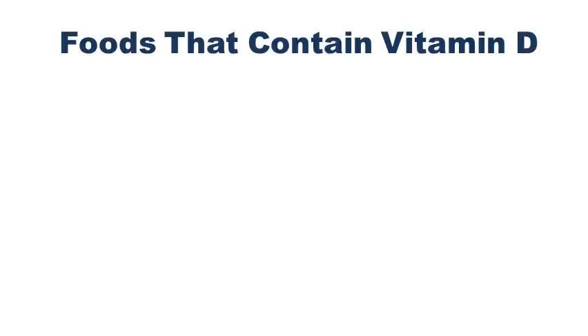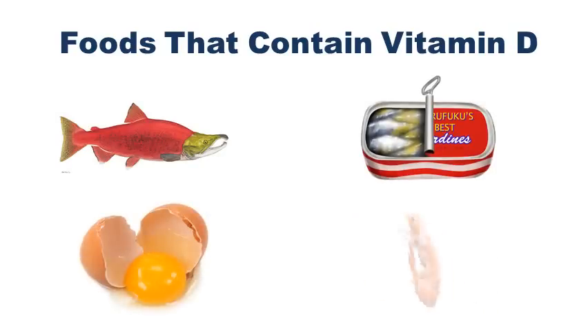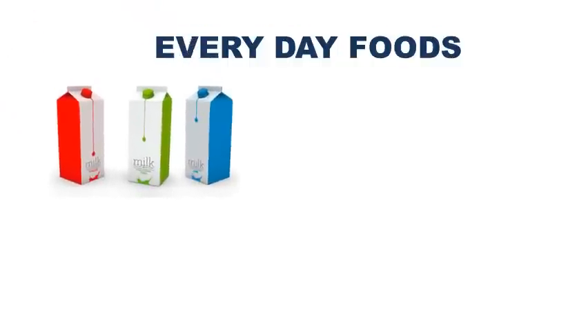Only a few foods naturally contain Vitamin D, and because Vitamin D deficiency is becoming such a major problem, more and more foods are fortified with it. The four most common natural sources of Vitamin D are salmon, sardines, egg yolk and shrimp. Fortified sources can come in the form of milk, cereals, yoghurt and orange juice.